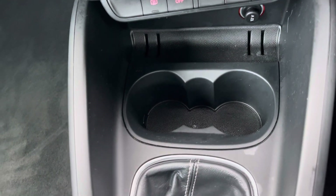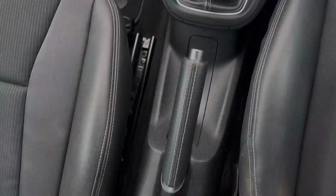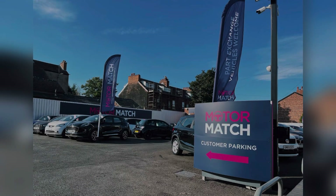In the centre console you're provided with two cup holders, the manual gear selector and the handbrake. Thank you for taking the time to watch this walk-around video. For further information regarding this vehicle, please contact our friendly sales team or enquire online now.